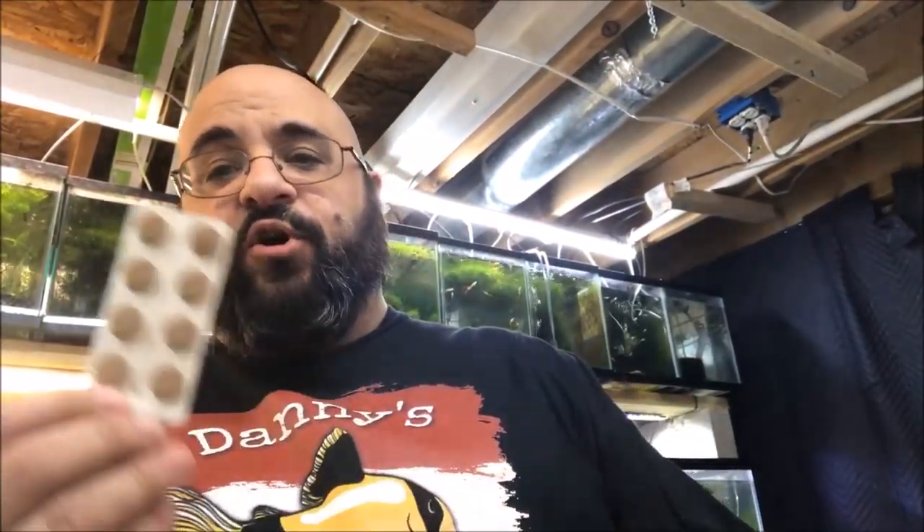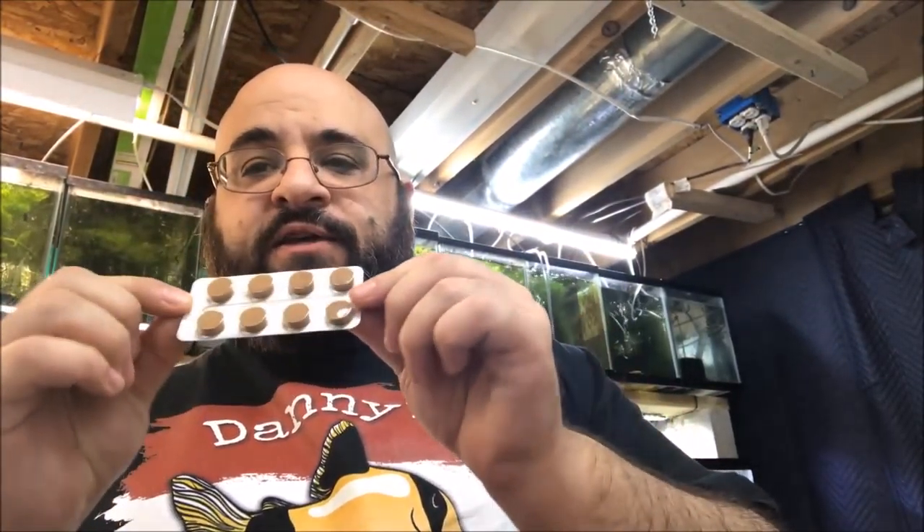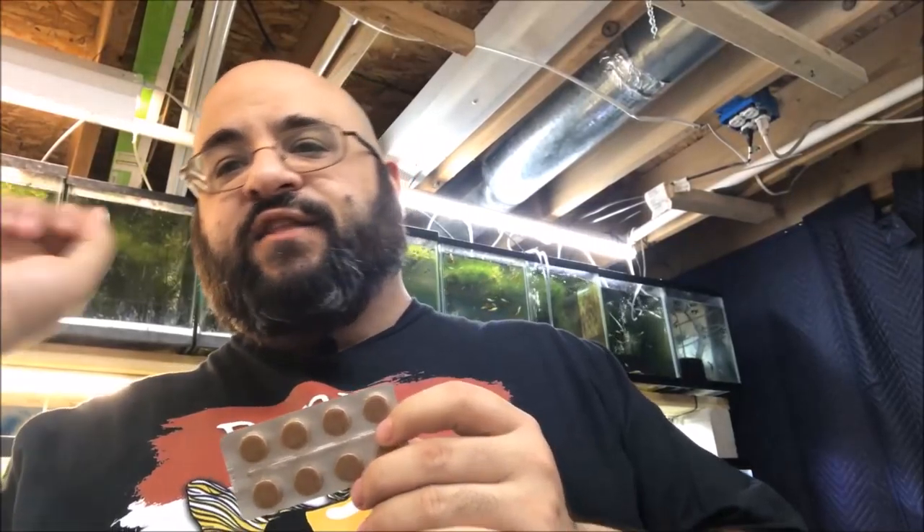The other thing I'm going to feed some of these guys are Sera Onip tabs. These are cool — you stick them to the glass and the fish pick at them. It's fun to watch. If you have kids, they love it. My little guy Lucas — I'll put one on the glass upstairs in the 55-gallon planted show tank, and he'll sit in front of the tank for like 15 minutes watching and talking to them. I should probably film it.